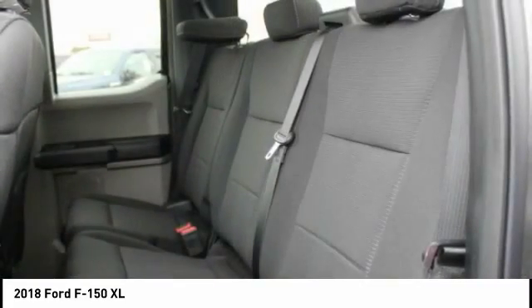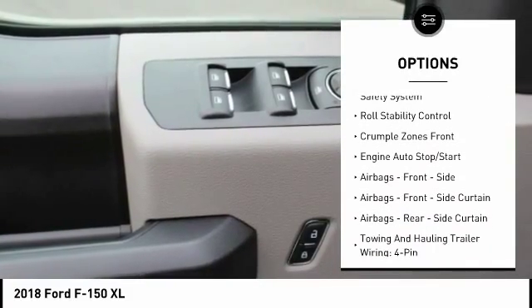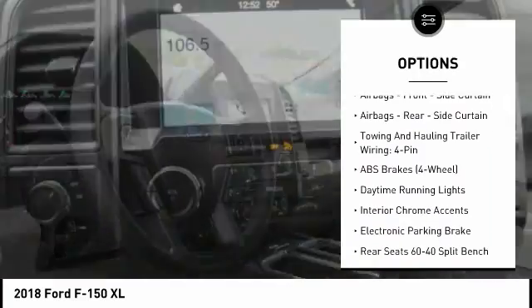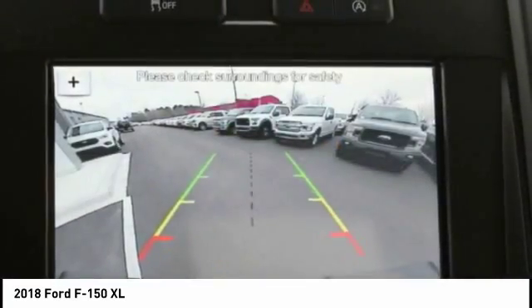Here are some of this vehicle's great options: traction control, stability control, power steering, power brakes, clock, child safety locks, tachometer, daytime running lights, electronic brake force distribution, rear view camera.